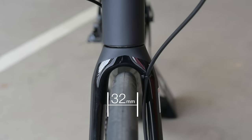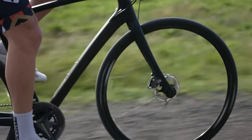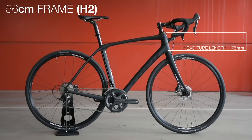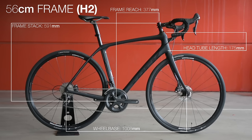Using wider tires has many advantages. Wider tires are able to run at a lower pressure than skinnier tires, reducing road vibration and providing a smoother ride. Endurance bikes also aim to put the rider in a more upright position. The head tube and wheelbase is longer, the frame reach is reduced and the frame stack is increased.